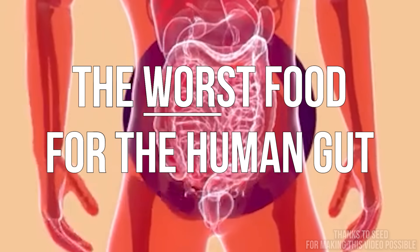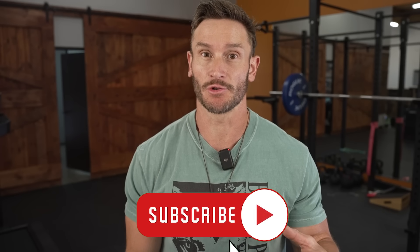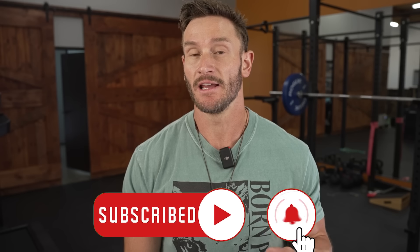I'm not going to use this phrase lightly. I'm going to mean it. I truly sincerely believe that this is probably the worst food for the human gut. And I'm not talking about the gut microbiome — it's bad for that too. I'm talking about the actual damage to the gut that this compound, this product can cause.